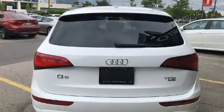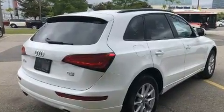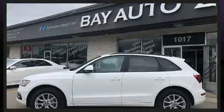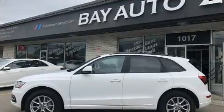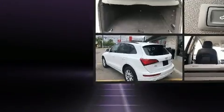Top features include heated front seats, one-touch window functionality, a power seat, a trip computer, an automatic dimming rearview mirror, automatic dimming door mirrors, a power rear cargo door, and seat memory.